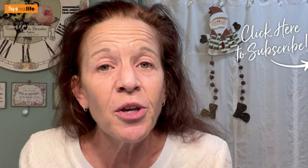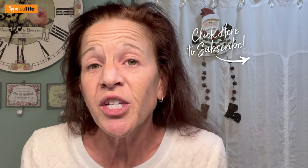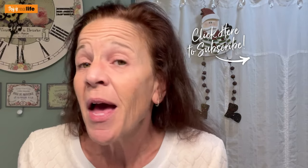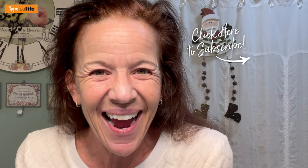If you liked this video, please give it a big thumbs up. If you haven't done so already, please subscribe to the channel and ring that notification bell so you're alerted to all of the Skin Care Saturday videos, which is every other Saturday at 9am Pacific Standard Time. Be sure to share this video with your family and friends. And as always, thanks for hanging out.